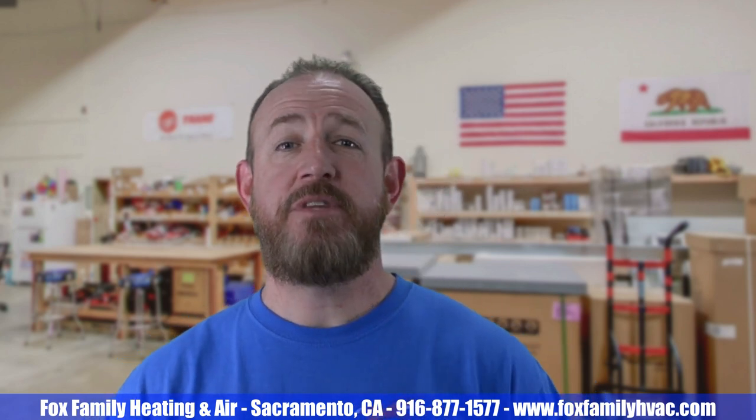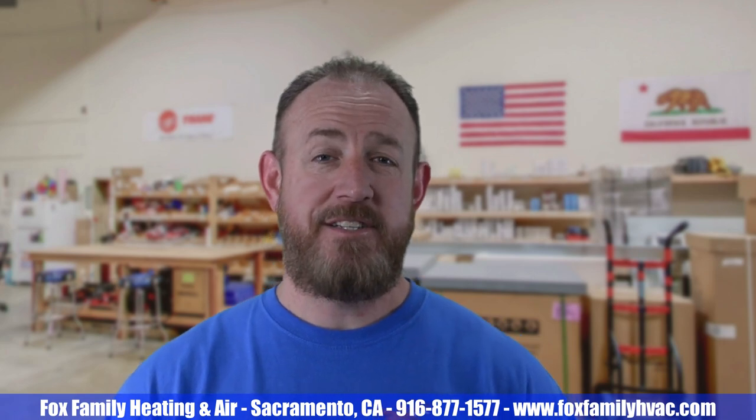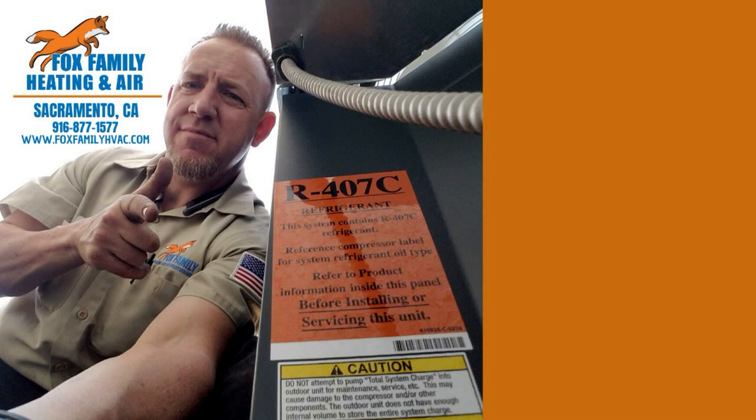If this is your first time watching our channel, please click subscribe down here on the bottom right. If you click that little bell next to it, you'll be notified of all of our videos as they come out. Thanks so much for watching and we'll see you on the next video. If you're watching Fox Family Heating and Air, don't forget to subscribe and check out more of our videos by clicking on the right side of the screen.